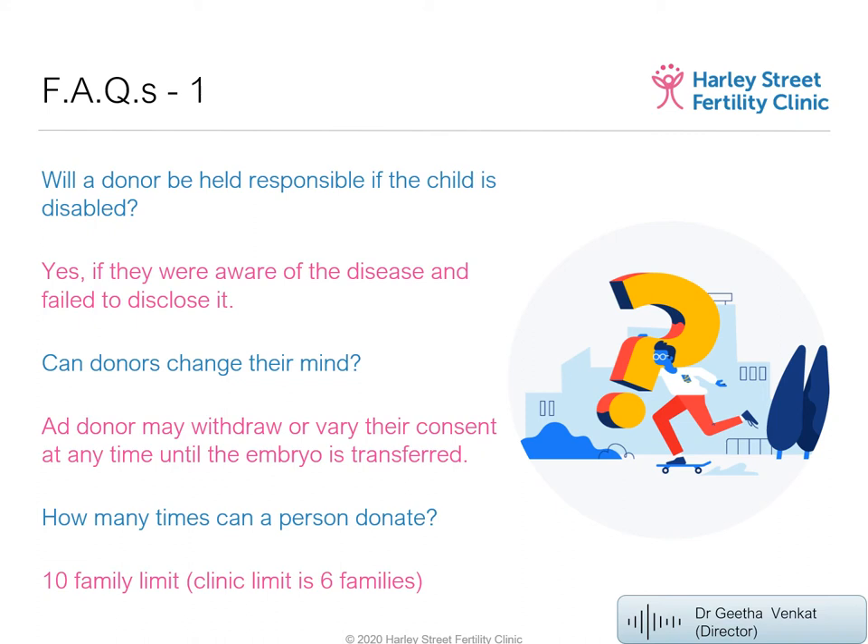FAQ: Will a donor be held responsible if the child is born disabled? If a donor has a disease, was aware of it, and failed to disclose it, he can be held responsible. However, if the donor had a chromosomal abnormality he was unaware of, or if it is detected for the first time in the child, he cannot be held responsible. Liability only applies when the donor knowingly failed to disclose a known condition.